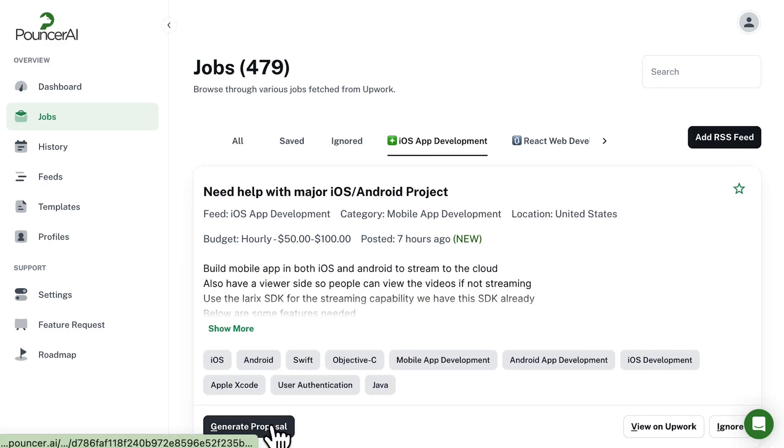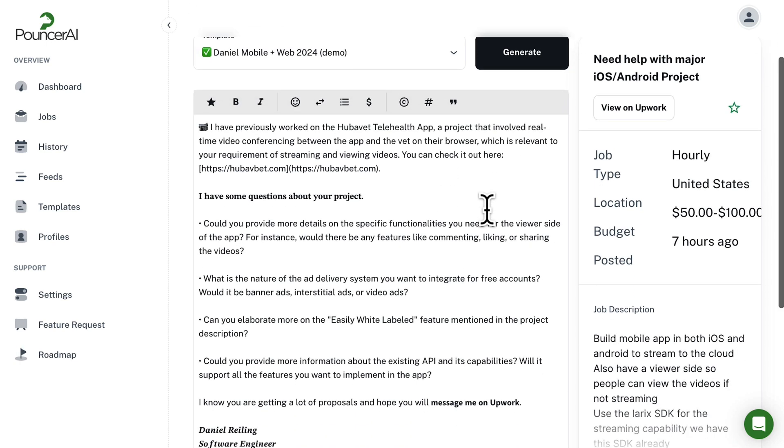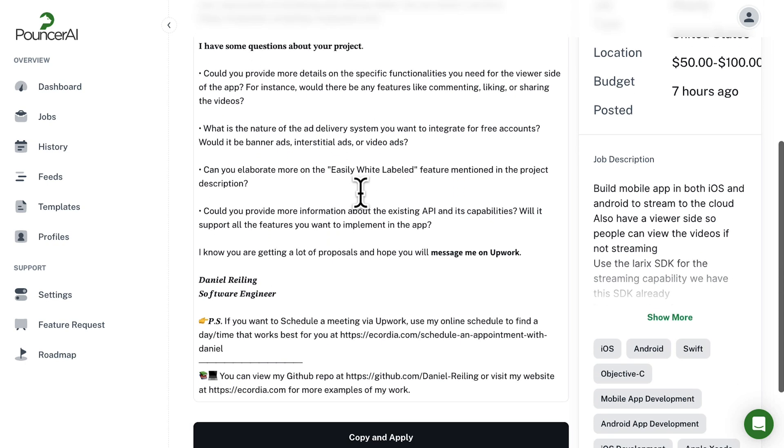When you're ready to apply, click Generate Proposal. Pouncer AI will pull the job-specific template so you can create a custom proposal. The AI will use info from past projects to write a cover letter with references to related projects, relevant questions, and a signature.